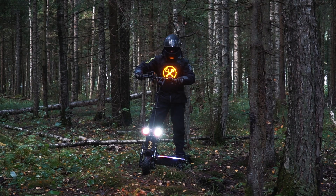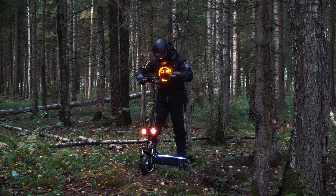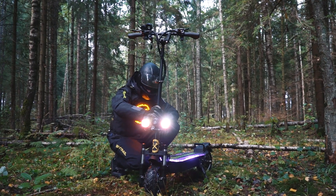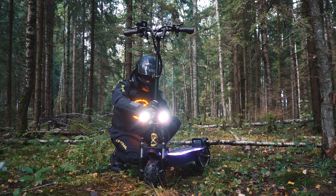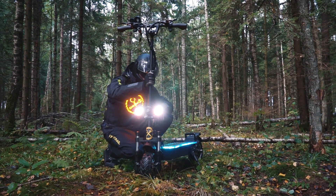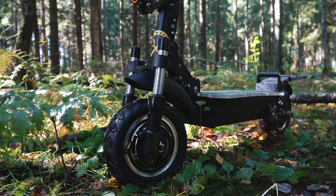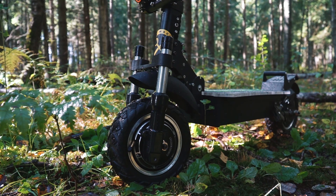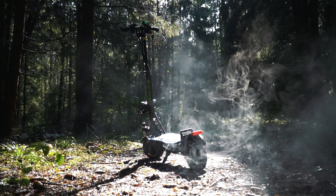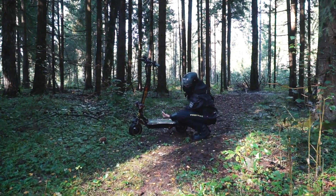Подводя итог нашим двухдневным заездам, могу с уверенностью сказать — Electroway отличный самокат. Он достойно едет не только на асфальте, но и вне его. Хорошее решение для тех, кому иногда надо съезжать с дорог и двигаться по пересечёнке. Мы постарались показать все нюансы этой техники, и на этом наш ролик подходит к концу. Пишите как вам техника, катаете ли вы на своих электричках в такую погоду и какие у вас получаются пробеги. Спасибо, что прокатились с нами — подписывайтесь на канал и включайте кнопку колокольчика. Оставайтесь с нами, впереди много интересного, до встречи!